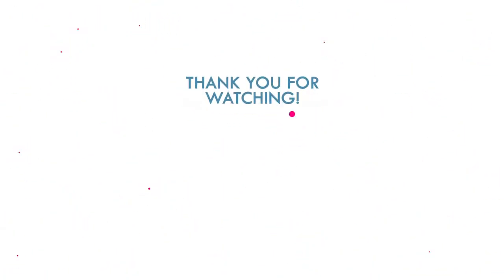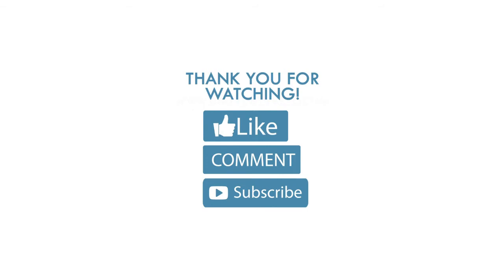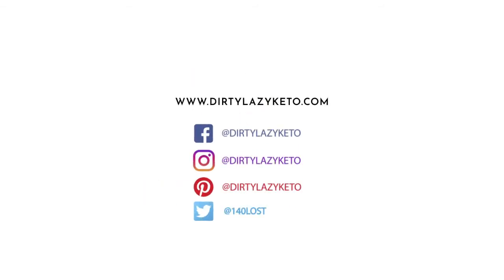Thanks for joining us for another episode of the Dirty Lazy Girl podcast. Be sure to like, comment, and subscribe. Turn on your notifications so you'll never miss a video. And we'll see you next week.